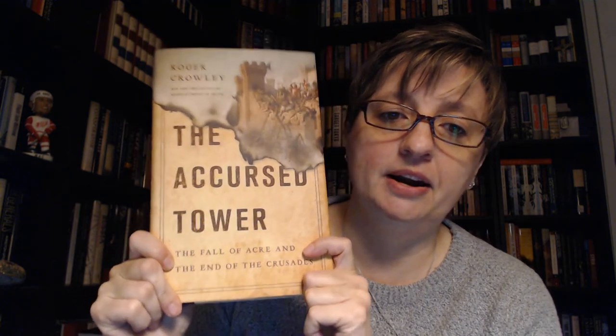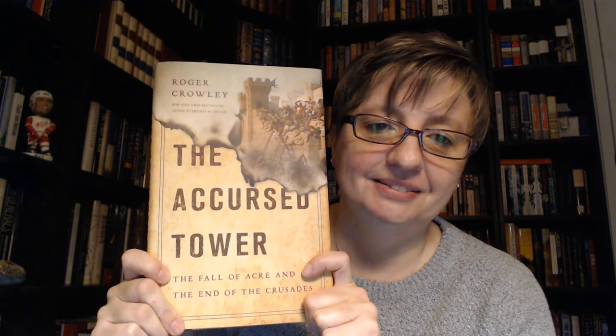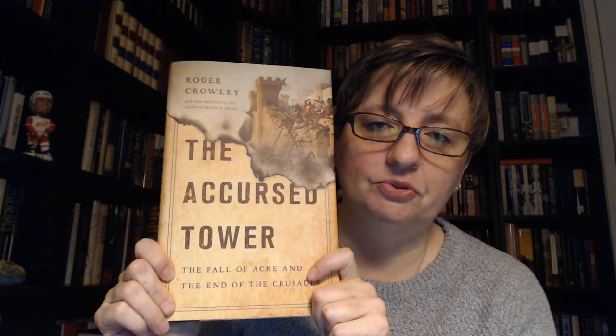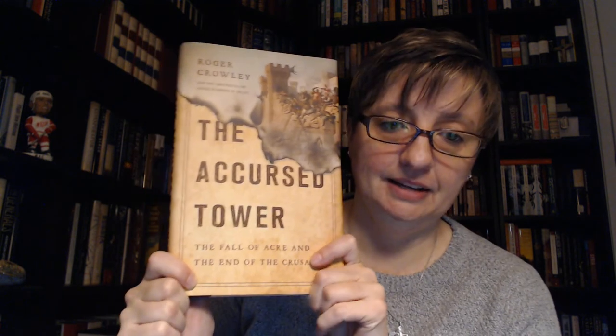I wanted to highly recommend this book. Anyone who enjoys the history of the Crusades from either side, military history, or medieval warfare — this is a great read. It's a real fast read, and Crowley writes very engagingly. The Accursed Tower, The Fall of Acre, and The End of the Crusades by Roger Crowley, published by Basic Books. I really appreciated this opportunity to read it, and I hope you guys would enjoy it. Talk to you guys soon. Bye.